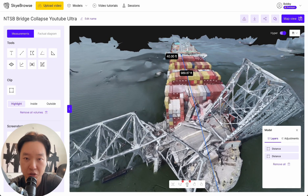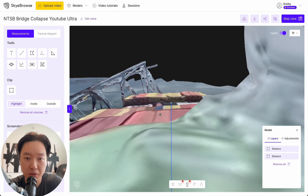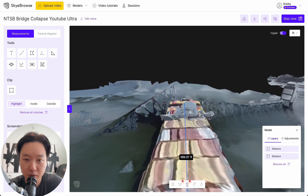One interesting tool we also have is the POV tool. Within the POV tool, you just click it and choose where you want to go, and now we're in the captain's chair looking out and seeing what the captain of the ship would have been seeing right before the bridge collapse.